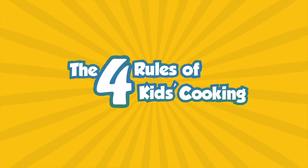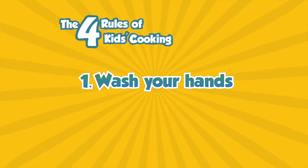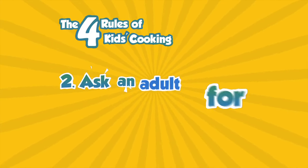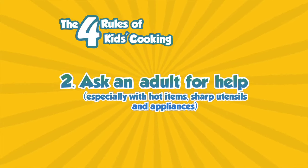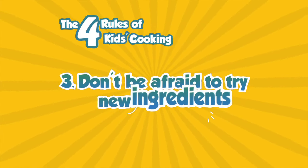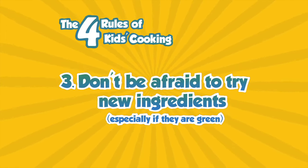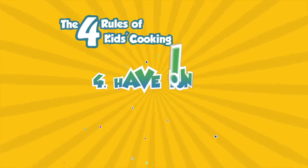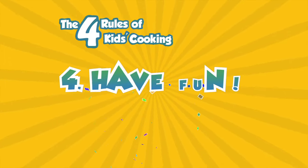Here are four rules of kids cooking. One, wash your hands. Two, ask an adult for help, especially with hot items, sharp utensils, and appliances. Three, don't be afraid to try new ingredients, especially if they are green. And four, have fun. These four rules make cooking twice as healthy and twice as good.